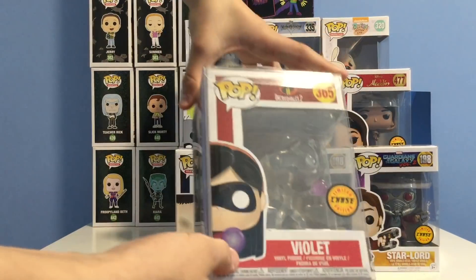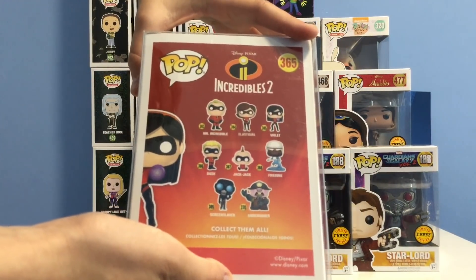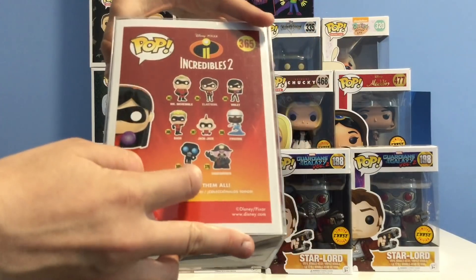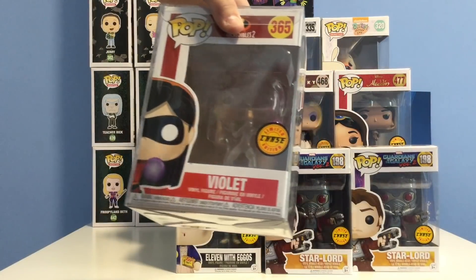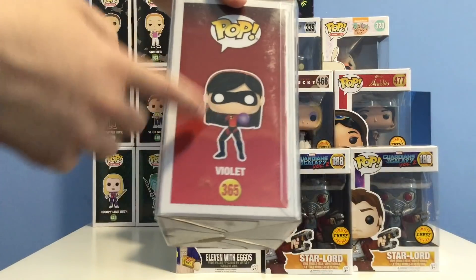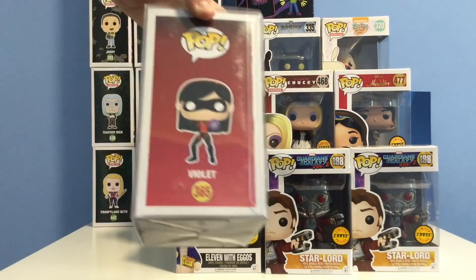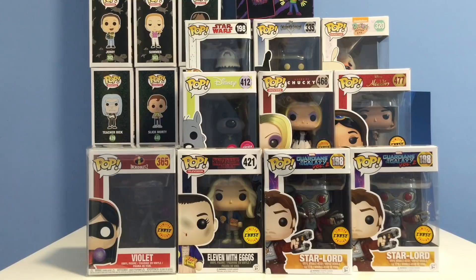Next up we have the Violet chase — this was my first chase I found in the wild, at EB Games. In this line we have Mr. Incredible, Elastigirl, Violet, Dash, Jack-Jack, Frozone, and Underminer. This is #365 in Pop Disney. The difference between this and the common is that the chase is completely translucent. I picked it up at retail pricing. Fun fact: it was four pops back in the corner of the pop wall at EB Games, so I got really lucky finding it. Violet is going for around $20.